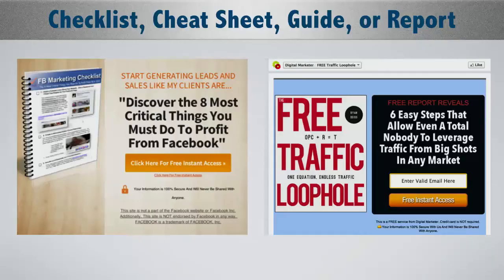Here are some example offers that work: checklists, cheat sheets, guides, reports. This is my Facebook checklist — 'Discover the eight most critical things you must do to profit from Facebook.' Another one: 'The six easy steps that allow even a total nobody to leverage traffic from big shots in any market' — Ryan Dice. These are the types that work.